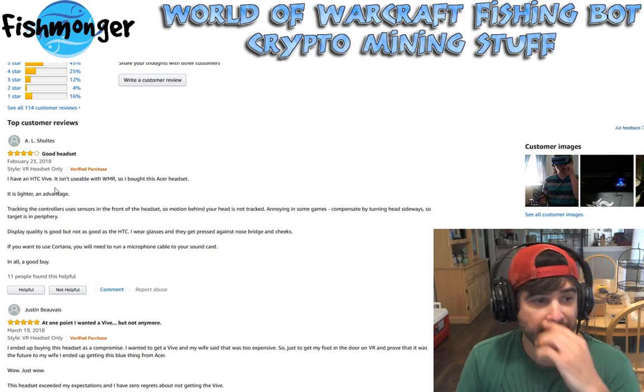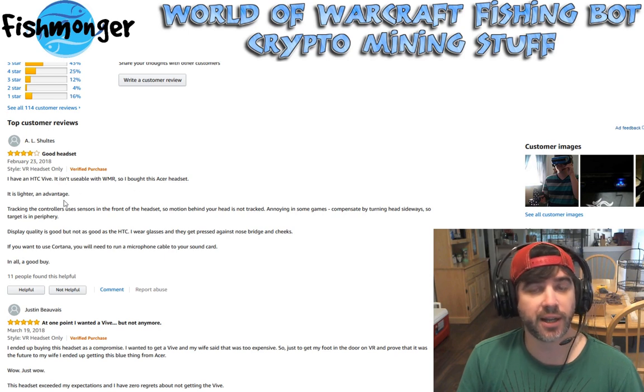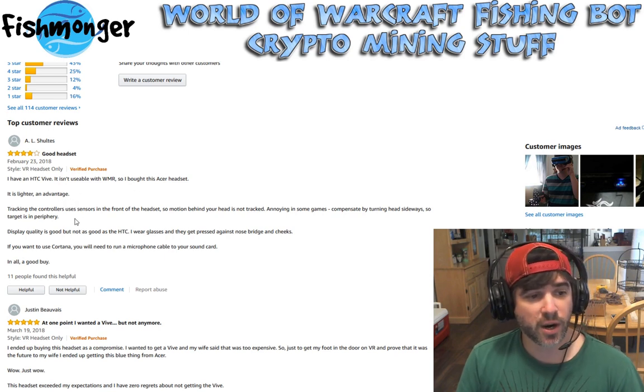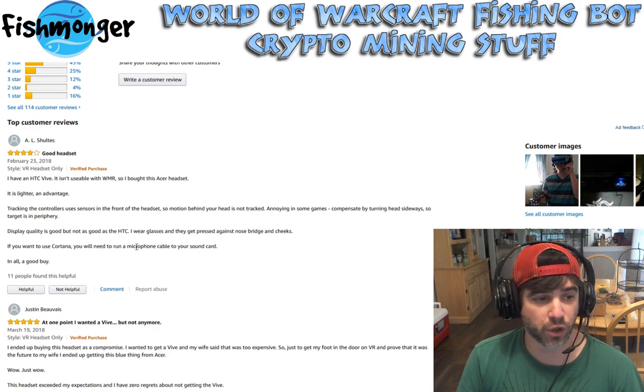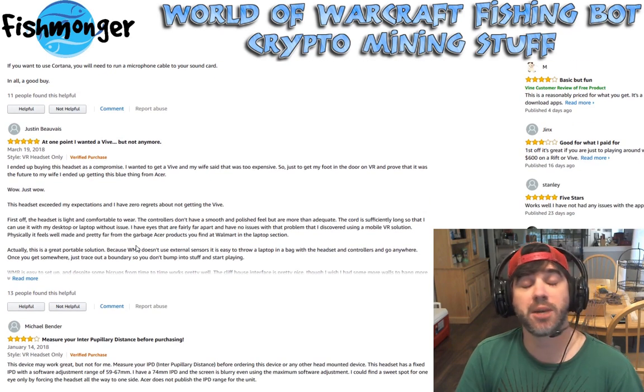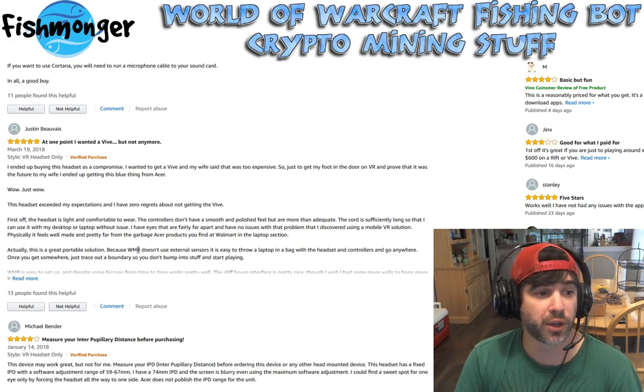One reviewer who owns an HTC Vive says the Acer headset is lighter, tracking is good, and display quality is good — not quite as good as the HTC, but really solid overall. It's built into Microsoft's ecosystem and is also Steam VR compatible, so you can get apps from both the Microsoft Store and the Steam VR store, which is really nice.